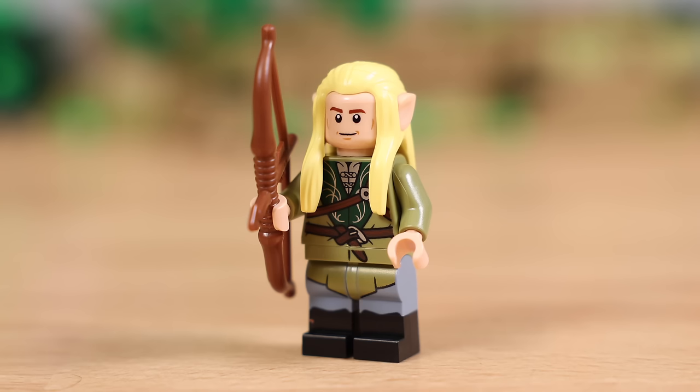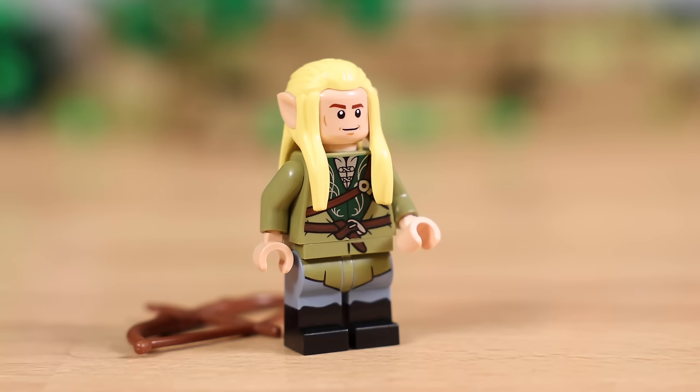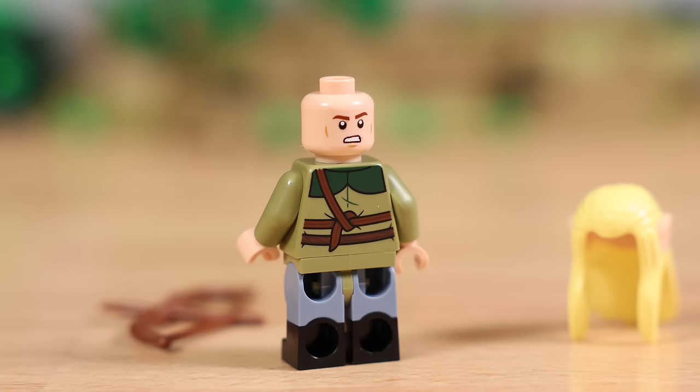Legolas is the next figure with also that same hairpiece as Elrond, except it's in blonde now. He also has dual-molded legs, elevating this figure and making it look definitely a lot better than what we got in, say, 2013. He also comes with his bow and arrow. Overall, a great figure.